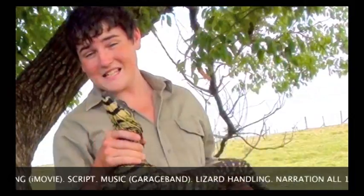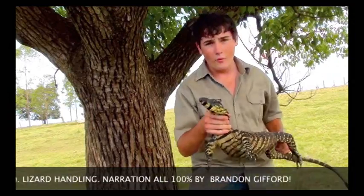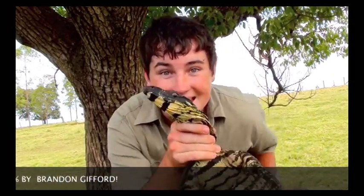Lizards are one of the most successful animals in our world today, and will be for many years to come. See you later.